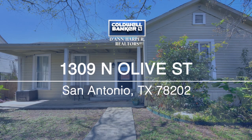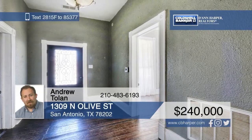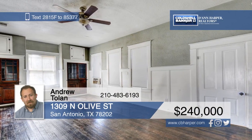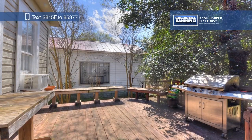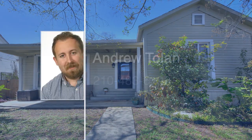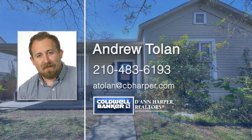Here's a beautiful charming home boasting original hardwood flooring, a bright and open living room, and a covered porch. Surrounded by mature trees, the spacious backyard features an awesome deck and a 500-plus square foot building that could be used as a workshop, storage area, or converted into a garage apartment. This home is a must-see, so call Andrew Toland today to schedule your private tour.